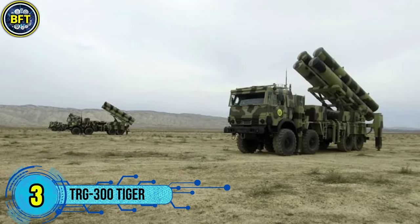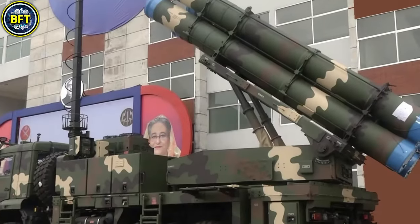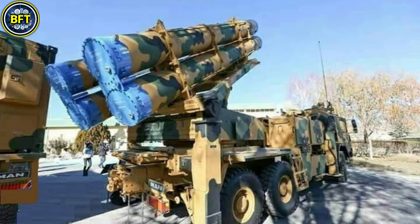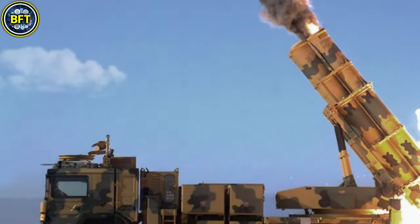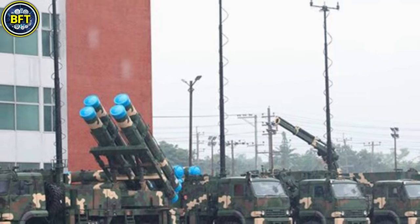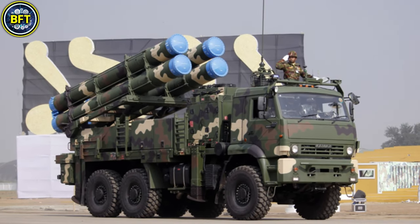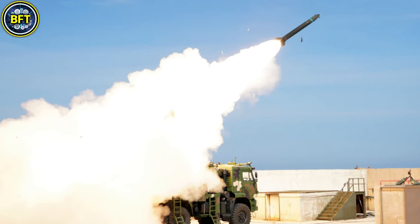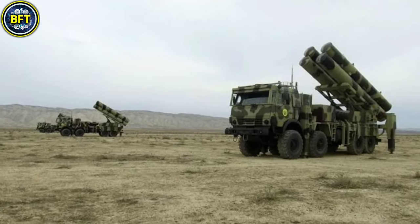Number 3: TRG 300 Tiger. The TRG 300 Tiger is a precision-guided rocket artillery system developed by the Turkish company Roketsan. Designed for long-range precision strikes, it is capable of engaging high-value targets such as air defense systems, logistical hubs, and radar installations. The system uses composite solid propellant rockets and is compatible with multi-barrel rocket launchers. The TRG 300 offers two main variants: Block II and Block III.